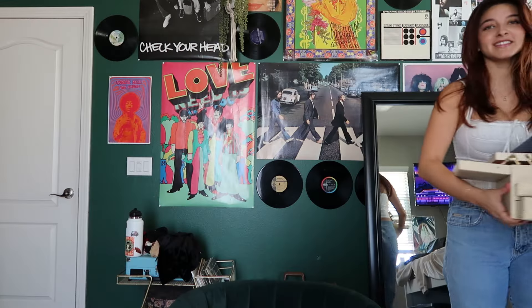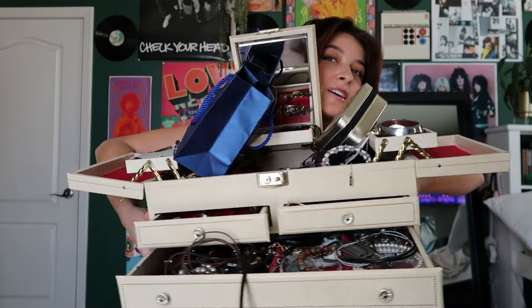Let me just show you how much jewelry I have. This is my jewelry box that is absolutely overflowing with jewelry and super duper unorganized, but I'm gonna show you everything that's in here.